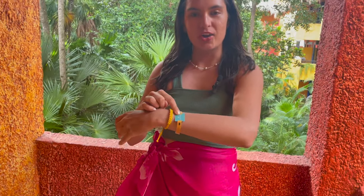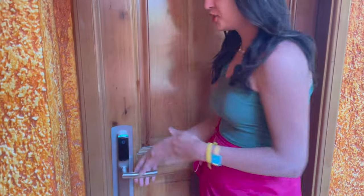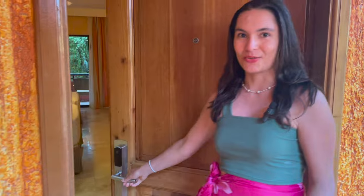Now we're going to do the room tour. Every person gets a resort bracelet, and on it is your room key — that's the really convenient part. No need to worry about actual physical cards. Your room key is on your wrist, so we're just going to tap this here. It flashes green, and we're inside the room.